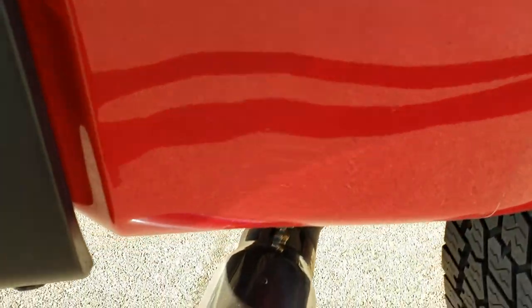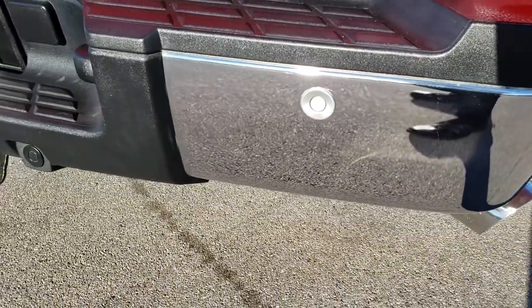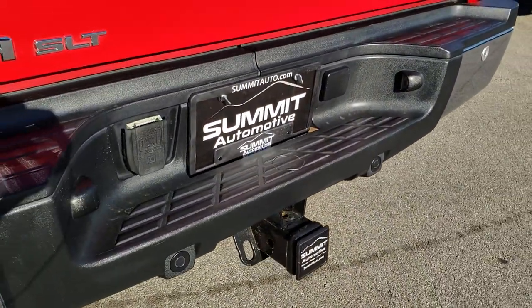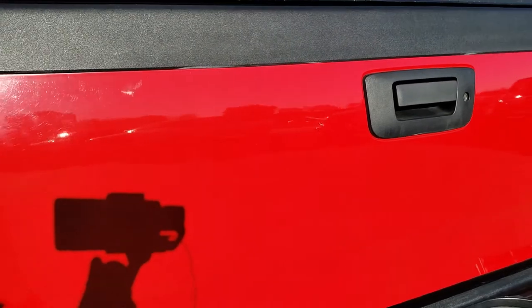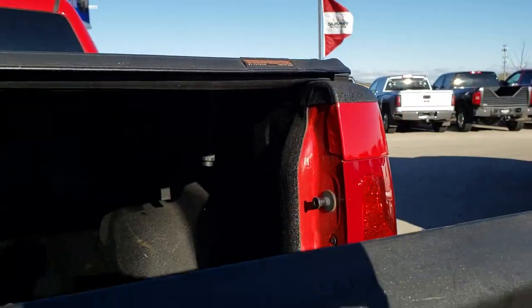You can see it has the chrome-tipped exhaust. Rear bumper is in excellent condition as well — no dents or dings on that. It comes with a full towing package which includes a receiver hitch and seven-pin wiring. The tailgate is in really nice shape as well and has a locking tailgate.